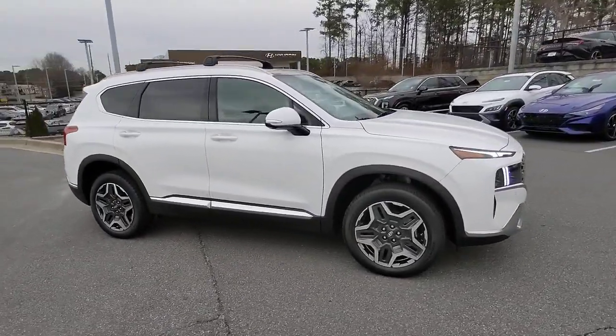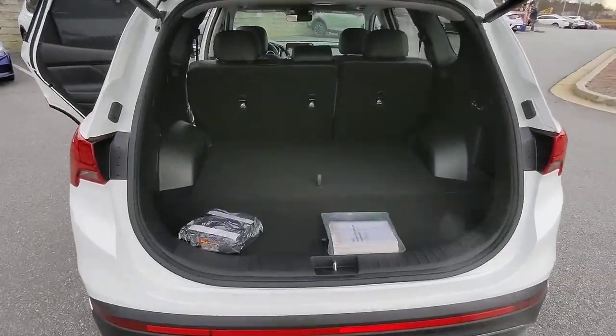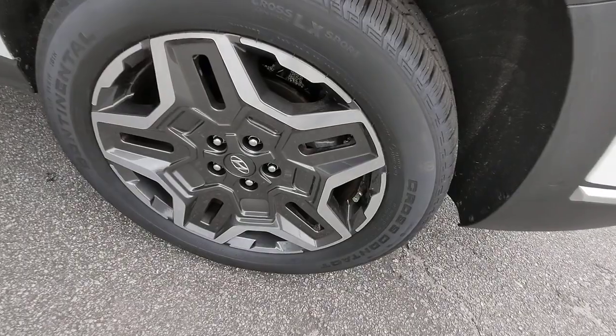The following are some of this vehicle's highlighted options: navigation system, keyless entry, sun and moonroof, premium sound system, satellite radio.